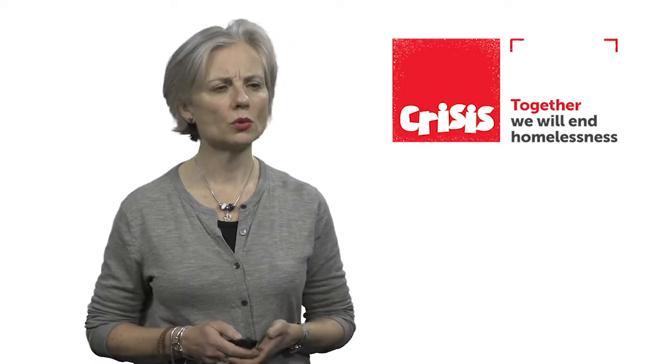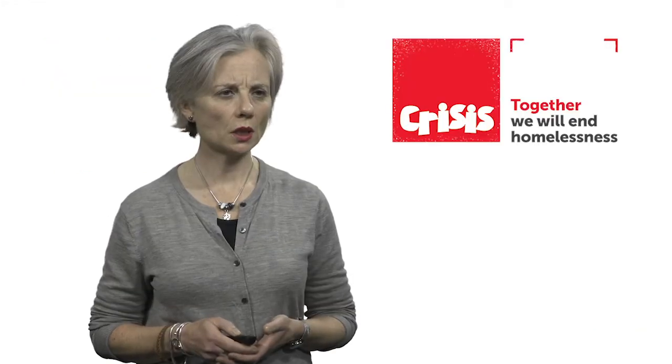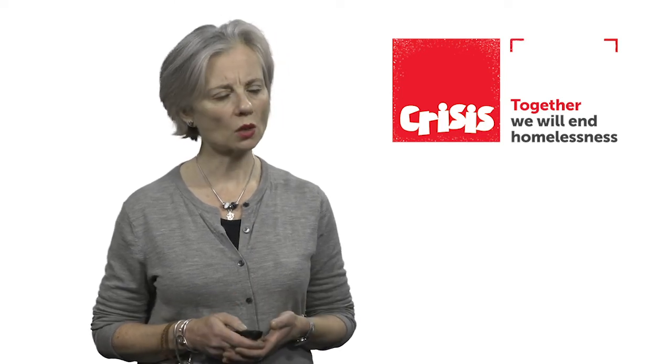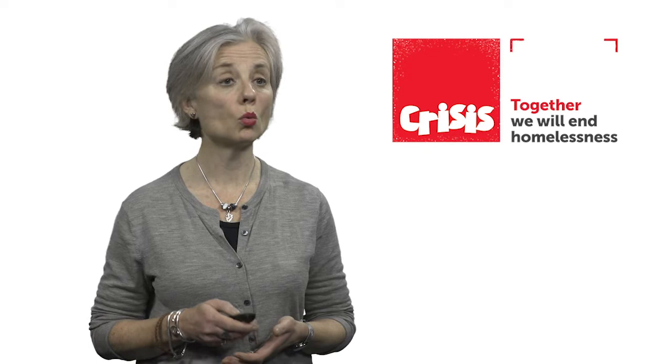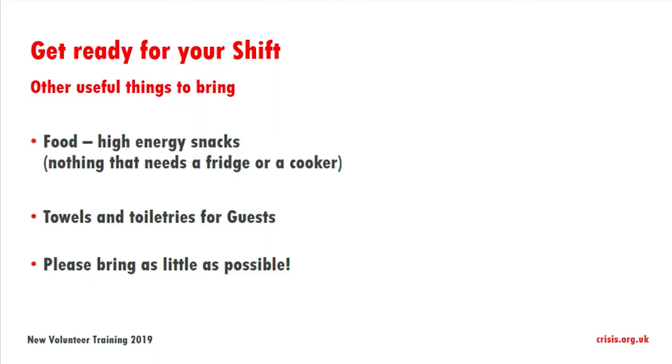What else can you bring? Towels or toiletries for the guests. If you want to bring clothes, please don't bring them on the first day of your shift — check with your shift team what clothes they need, as that will really help us make sure the clothes you bring are the ones we really need. The general message is please bring with you as little as possible.